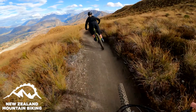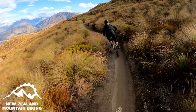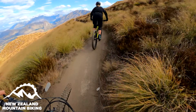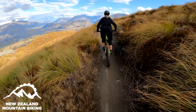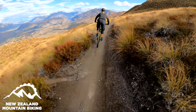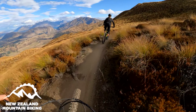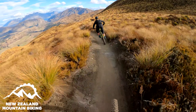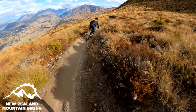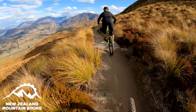This track actually starts up from Coronet Peak. You can drive to the base building and set your own shuttle if you want to, but Queenstown Bike Taxis is a pretty good way to do it because they've got the beta — they can tell you where to go and what's running good at the moment. You can go to a bunch of different tracks, and if you want a guide you've got Finn there.